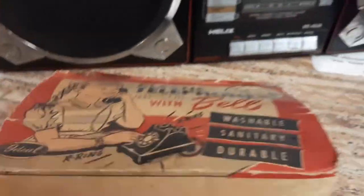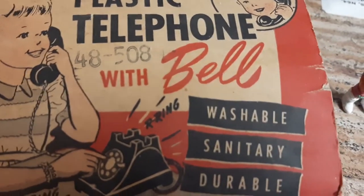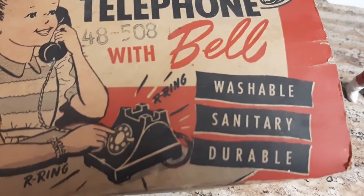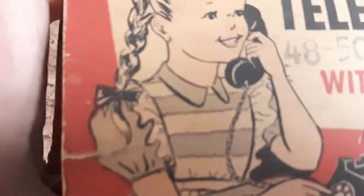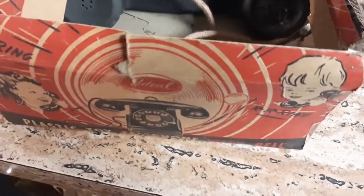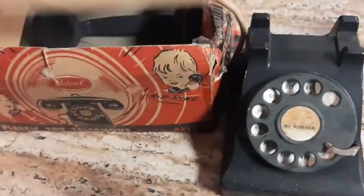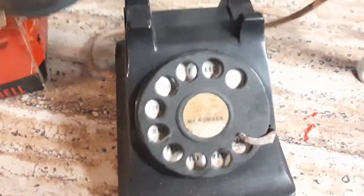I found just one more thing — it's an old toy, and probably something a younger person would not be aware of. It is a plastic telephone with bell. It's washable, sanitary, and durable. Phones used to have cords. You open this up — this thing is old — and this is the receiver. Hang that up; it has a bell on it.